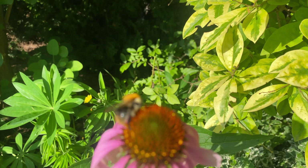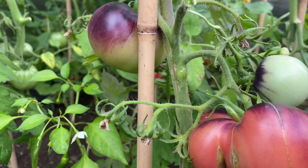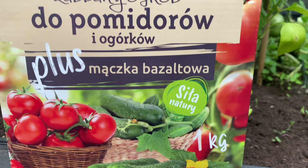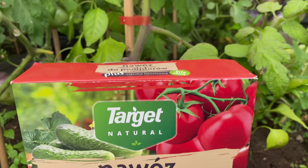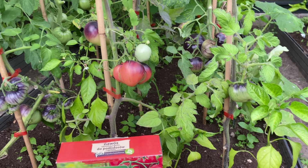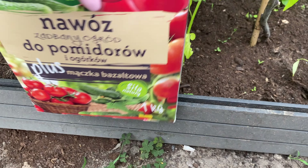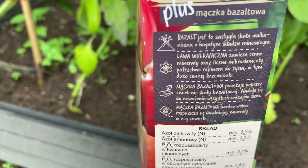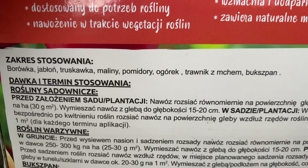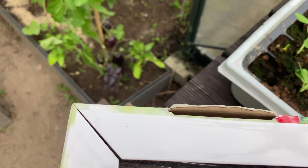Popołudnie to idealny czas na nawożenie pomidorów. Pomidory zawiązują już kolejne piętro, dlatego potrzebują wsparcia, potrzebują dużo witamin, bo teraz owoce rosną, potrzebują dużo składników odżywczych. Ja w tym sezonie od momentu zawiązania się owoców stosuję nawóz zadbany ogród z mączką bazaltową. Ma on wszystko to, czego pomidory potrzebują w tym okresie, a dodatek mączki bazaltowej doskonale właśnie wpływa na rośliny.